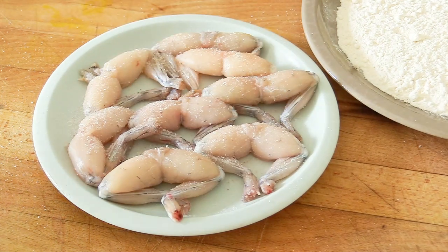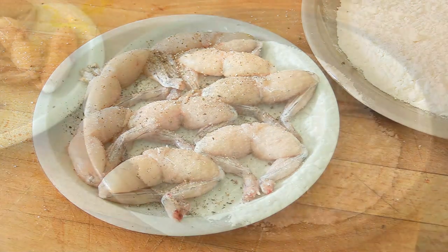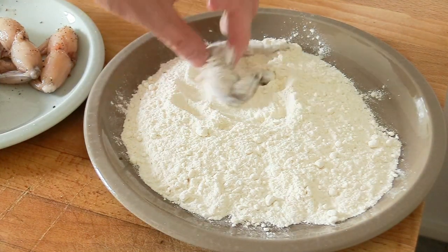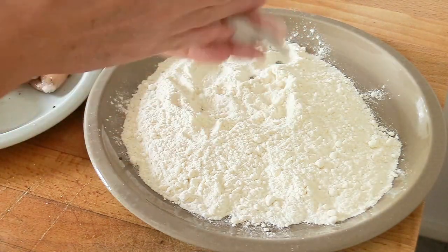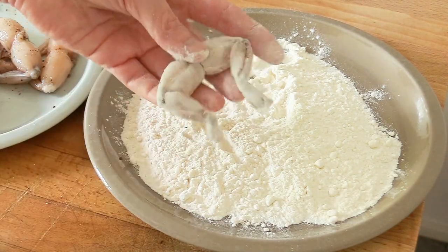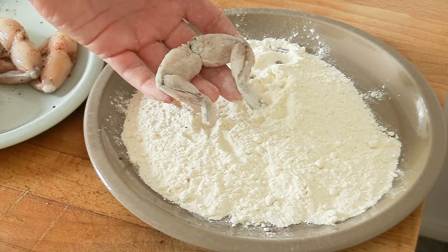Just before putting them in the pan, it's important to season the frog legs well with salt and pepper, because frog legs can be a little bland — they don't have too much taste on their own. Then take your seasoned frog legs and roll them in flour, tapping off the excess so you have just a thin coating. Repeat for each leg and reserve them on the side.